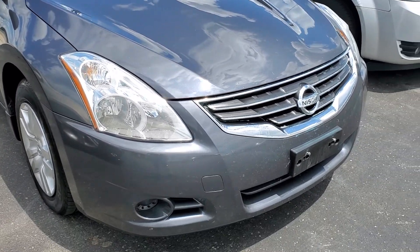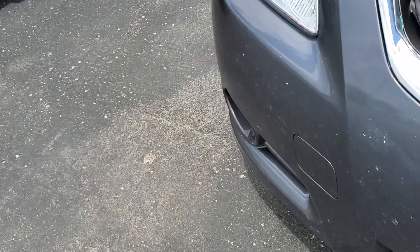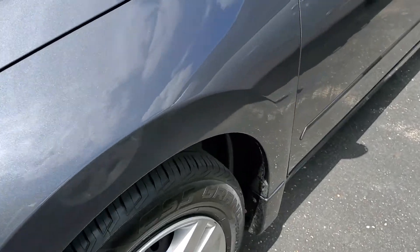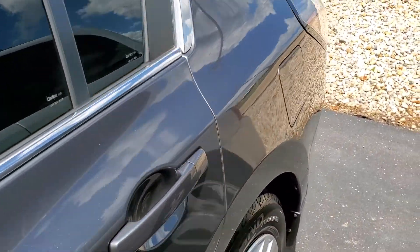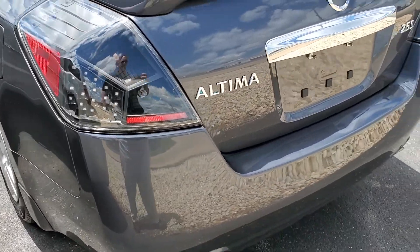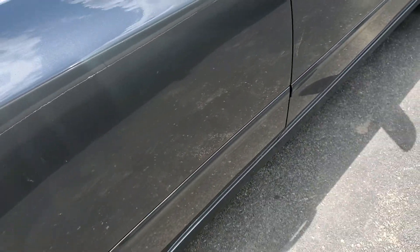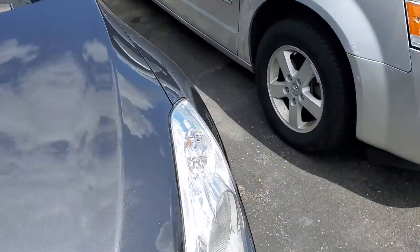She drove it every day, an hour to work and an hour home. It has some discoloration from the highway driving, little rock chips. Brakes are really good, the tires are really good on it, the window tint is nice. All scuffs here and there, but it's a 2010 — nice cheap car, $5,500 bucks.